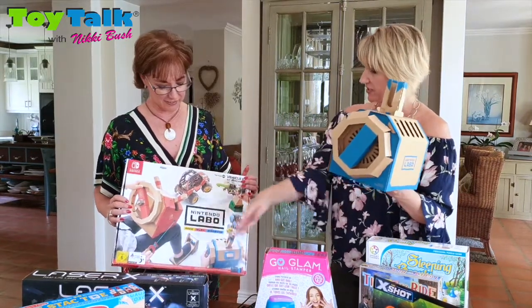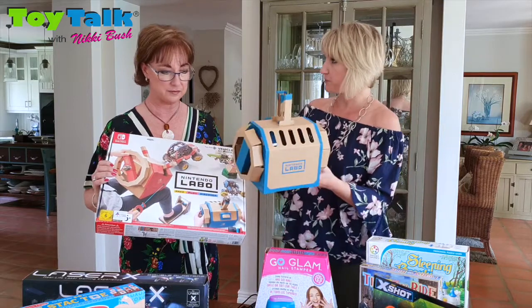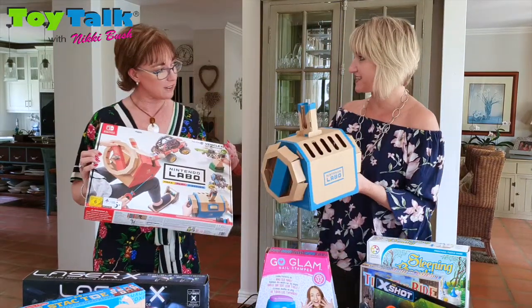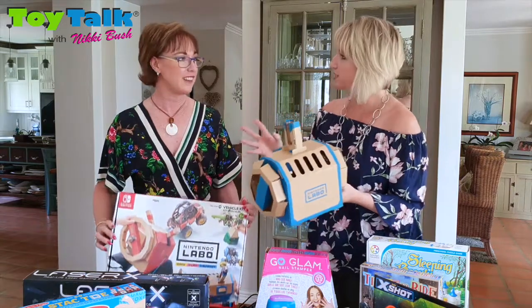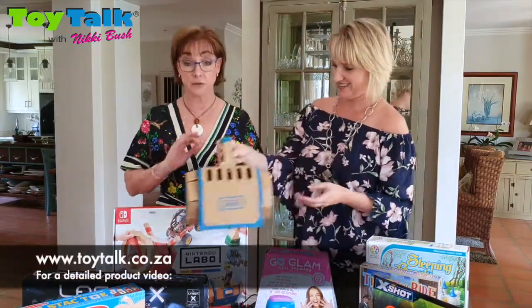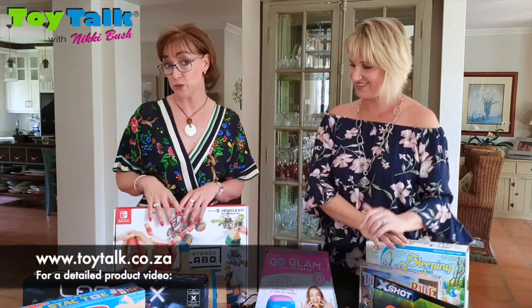In this case we have a vehicle set, so it comes with a pedal and this is a submarine. It takes you into different worlds and you do different tasks along the way. I just think it's a great way of having family fun on the screen. There's a detailed video that you can see on toytalk.co.za.